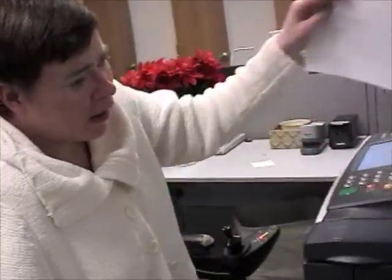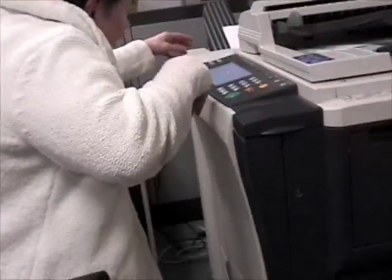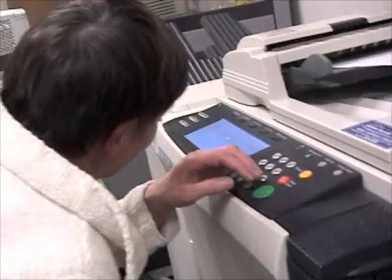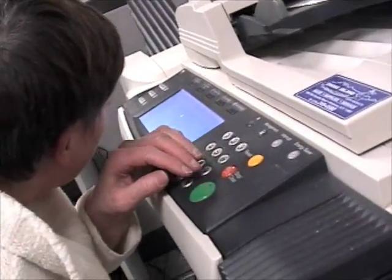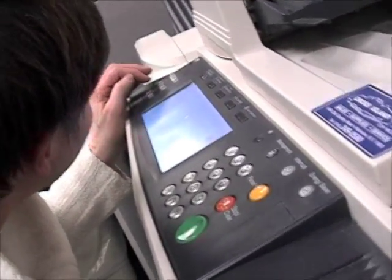In her workplace, Jarena faces certain challenges that jeopardize her safety. She has difficulty using the copy machine. With limited range of motion and being nearsighted, she must navigate around the copier to access all input and output areas. Because she is nearsighted, she must lean in close to the screen, which poses a safety issue as it increases her risk of falling out of her wheelchair.